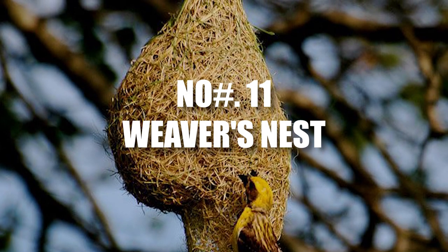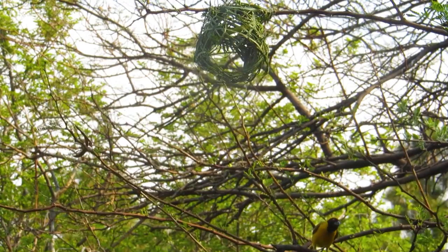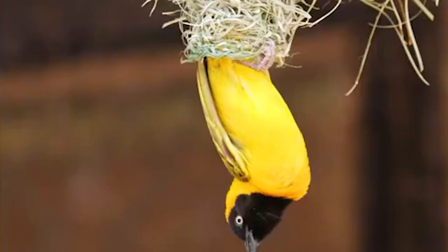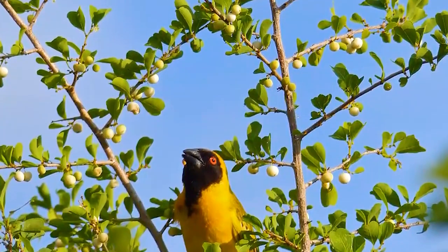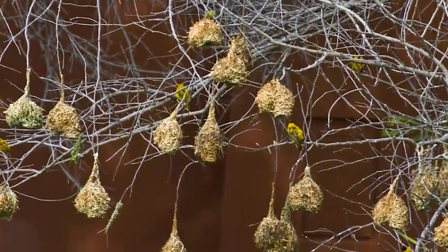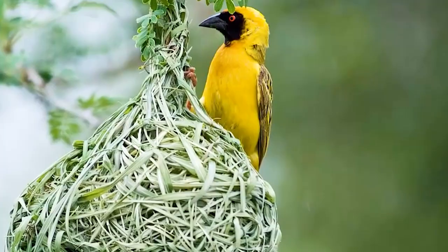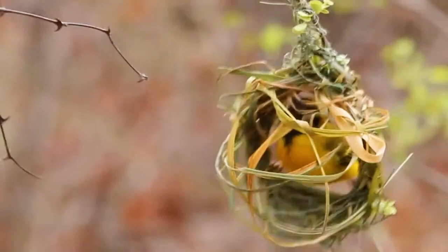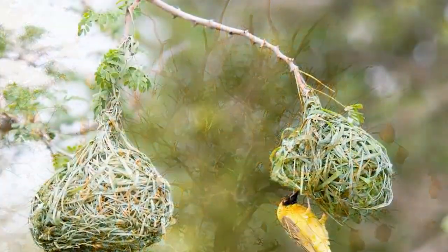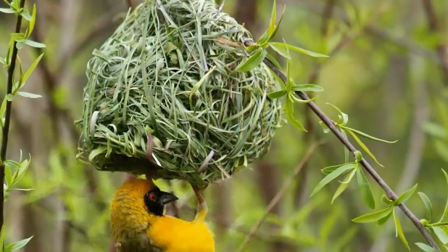Number 11: Weaver's Nest. The Southern Masked Weaver calls Southern Africa home and is remarkable for its stunning looks and incredible nest-building skill. Delicate nests hang gracefully from tree branches or nestle amidst swaying reeds near water bodies. These weavers weave together blades of grass and bits of plants to craft cozy homes, even creating tiny entrance tunnels that add charm and functionality. They're nature's own master craftsmen, weaving stories of resilience and creativity in every intricate strand.